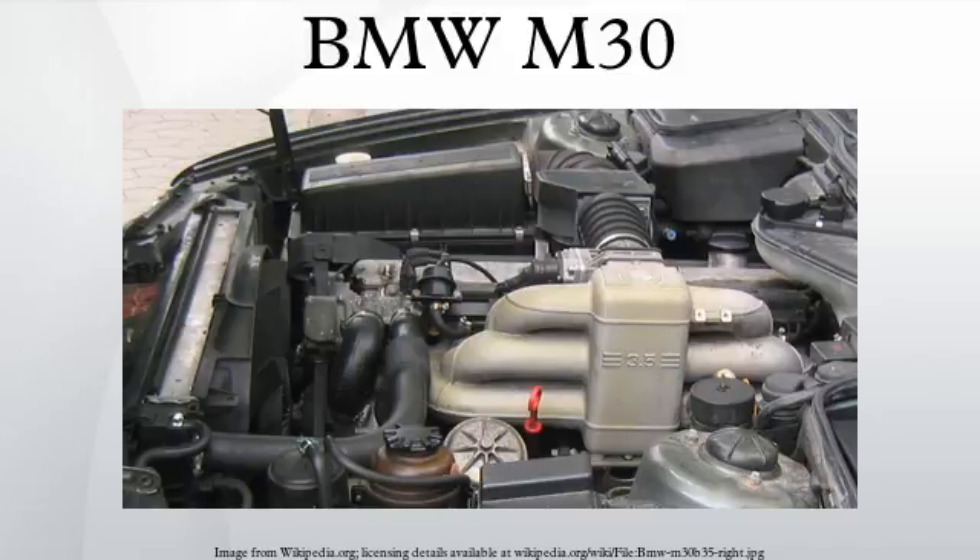Applications for the 2.8-litre: 1968–1971 E3 2800, 1971 E3 Bavaria, 1968–1971 E9 2800 CS, 1975–1976 E12 528, 1977–1979 E23 728, 1976–1978 E12 528, 1977–1978 E12 528i, 1978–1981 E12 528i, 1979–1986 E23 728i, 1979 Euro–1987 E24 628 CSi.